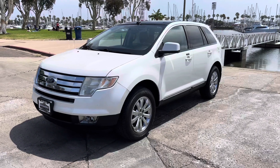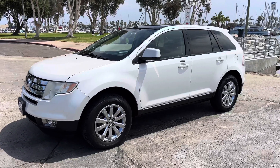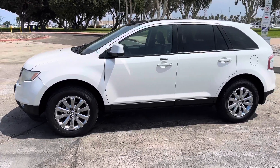It's a 2009 Ford Edge SEL. It's fully loaded. It's a two-owner, zero-accident, clean-title vehicle, and we do have the Carfax history report on this car, as well as all of our vehicles.